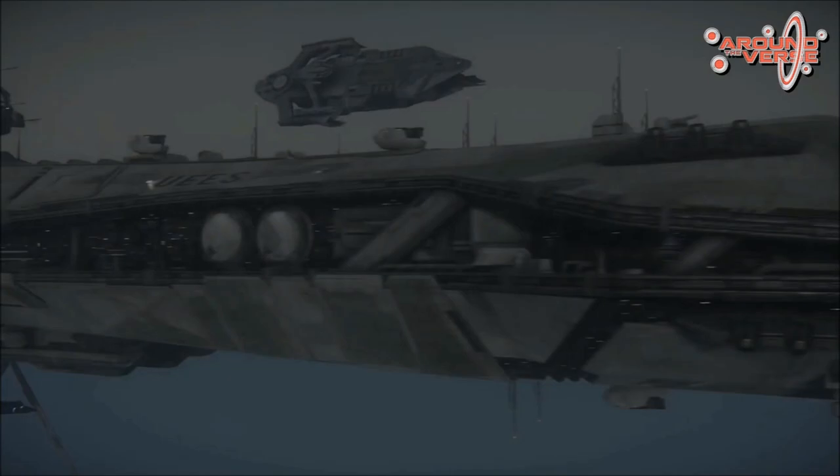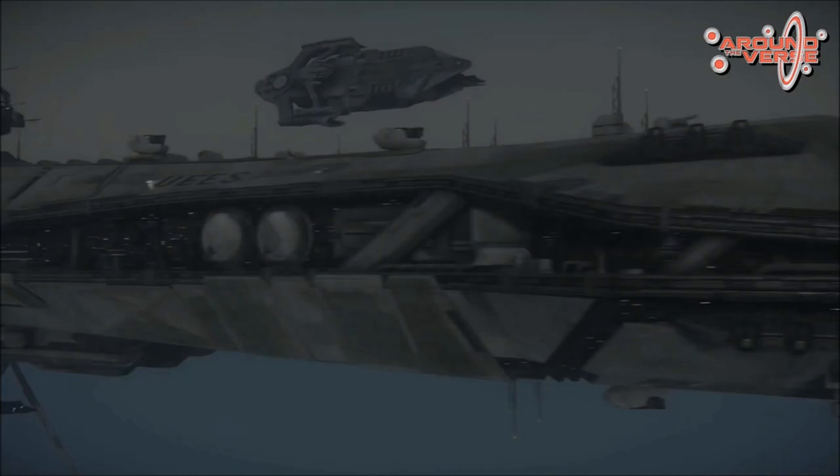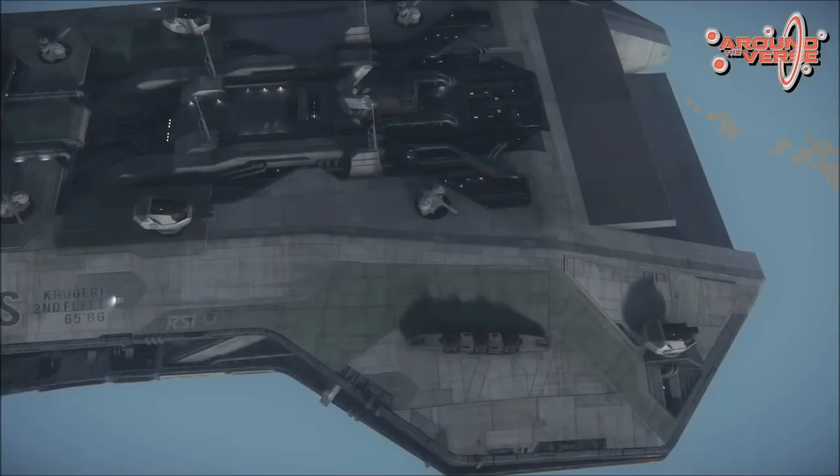So let's go ahead and jump into this. What we're going to take a look at here is the Bengal Carrier, which to this date is the largest ship that's been revealed to us so far in the game. This is going to be a carrier featured in Squadron 42.